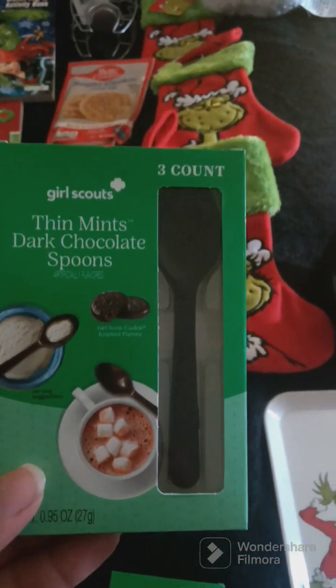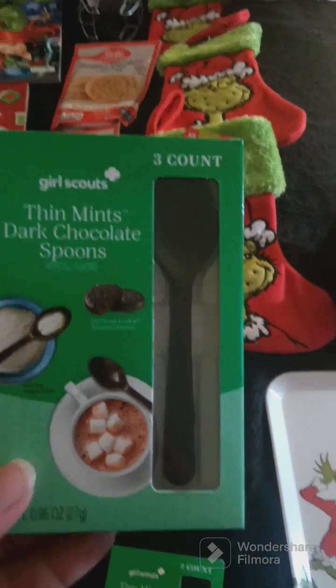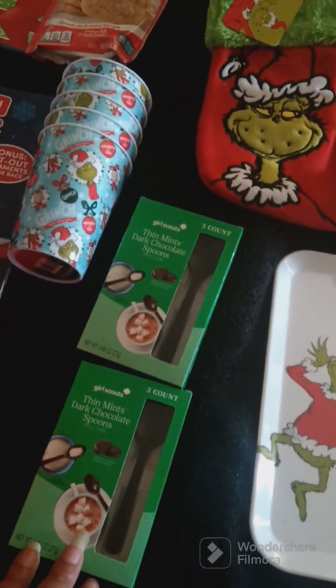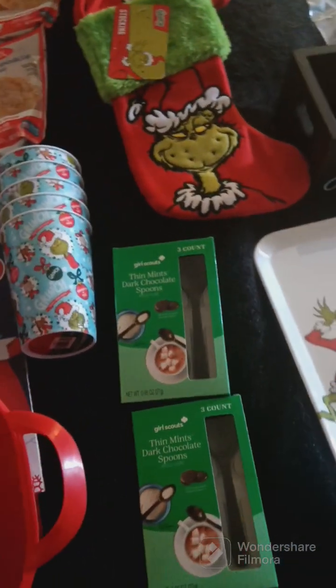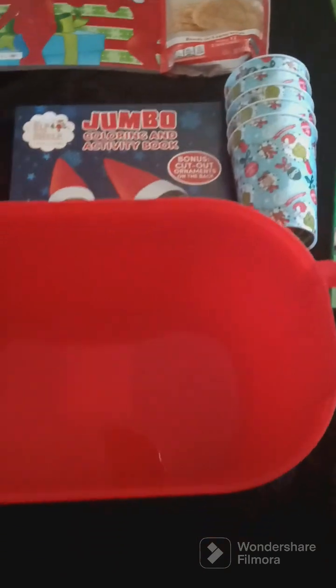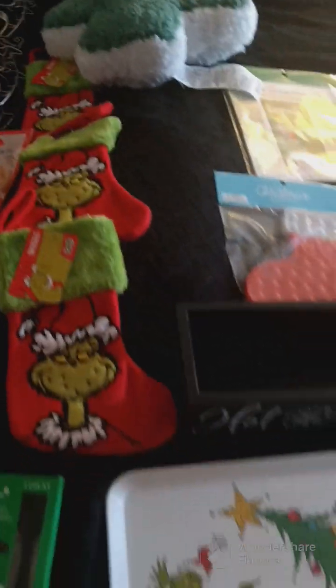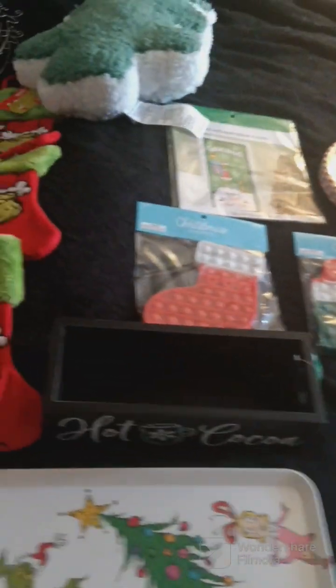Dollar Tree also had the Girl Scout Thin Mints chocolate spoons that we're going to use for our hot chocolate bar. I went to another Dollar Tree to get more but I'll find some more later. That's everything I found — if y'all like this video, please like and subscribe.